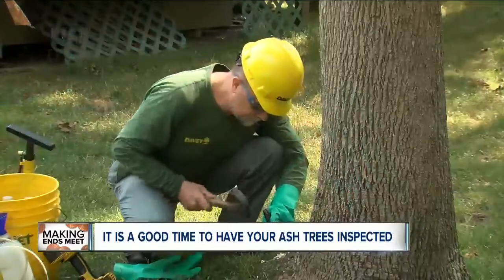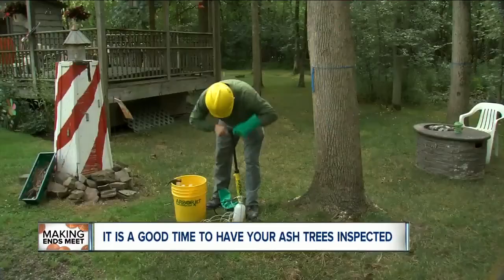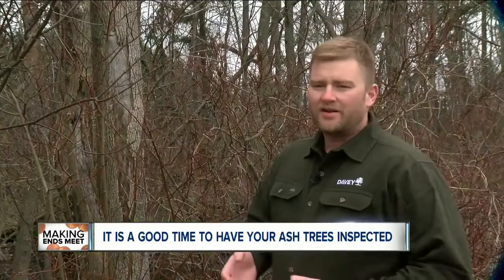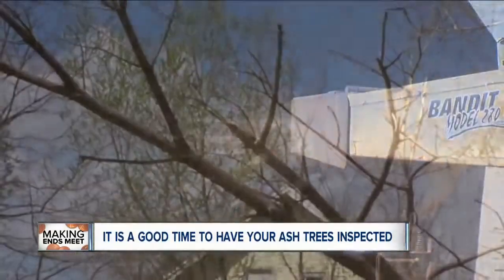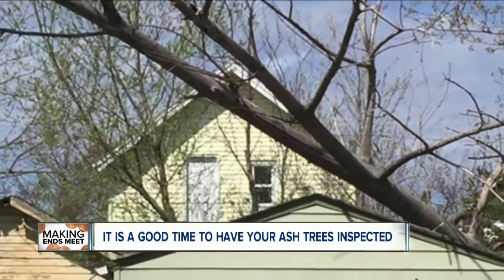If caught early enough, ash trees can be saved with injections. On average, you might be around $100 or $150 to treat an ash tree. But if it is too far gone, it's best to take the tree down before it hurts someone or falls over and damages property. Tree removal can range anywhere from $500 to $5,000.